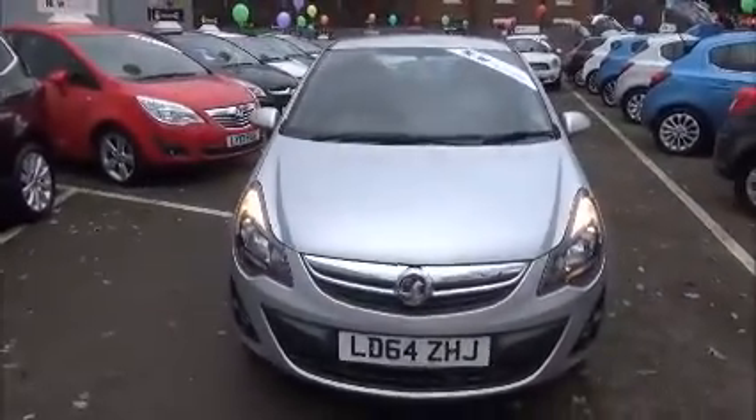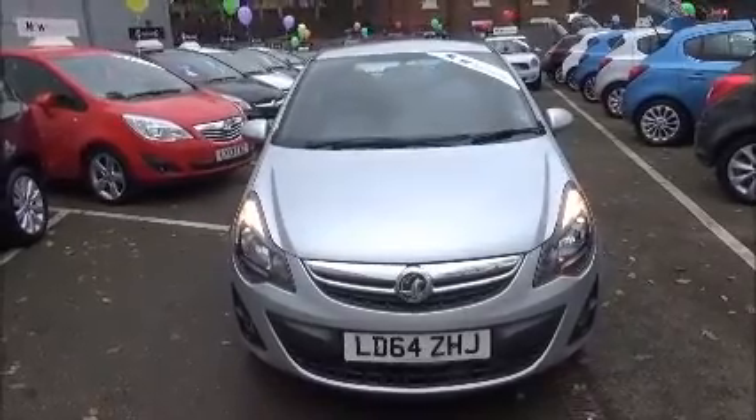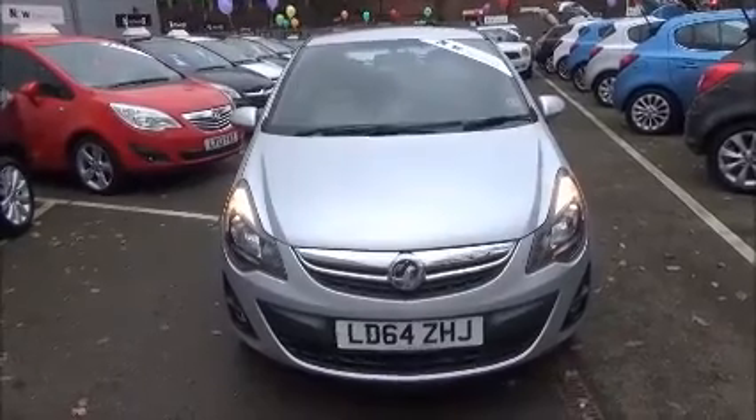This is a Now Approved vehicle where you benefit from 3 months warranty. You can reserve it online with a £100 deposit, or call our internet sales team to book a convenient appointment. Thank you for visiting Now Vauxhall.